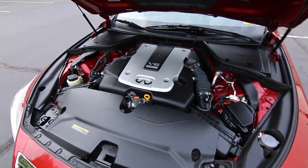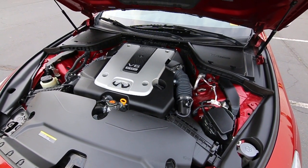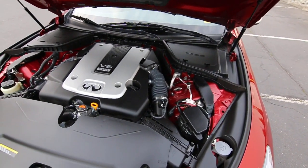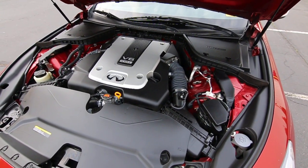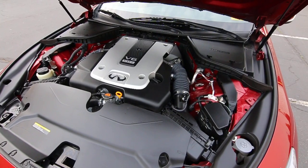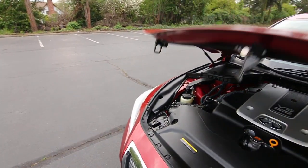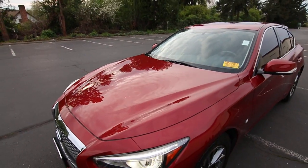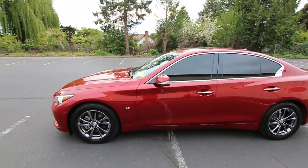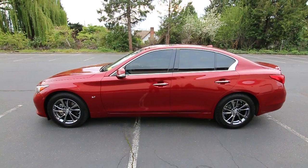The heart of the Infiniti is the award-winning VQ37 engine, which has been used in lots of Infiniti and Nissan products over the years. I've seen variations of these engines still running strong at 200,000 and 300,000 miles — a testament to the build quality and durability. It has a 105,000-mile first major tune-up thanks to platinum tip spark plugs and maintenance-free timing chains, so you never need to worry about the cost of timing belt replacement, which can be one of the biggest and costliest maintenance items on a high-end luxury vehicle.